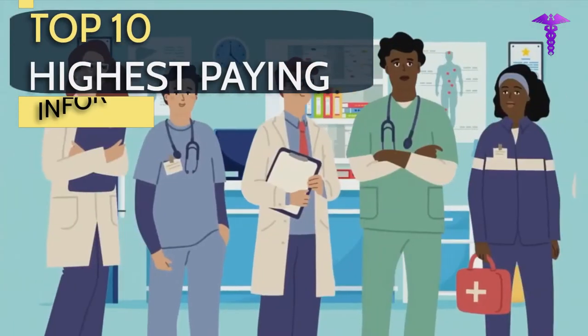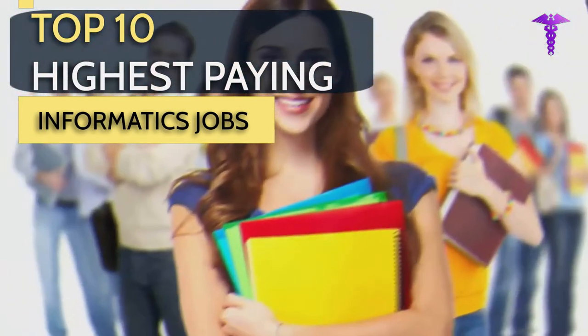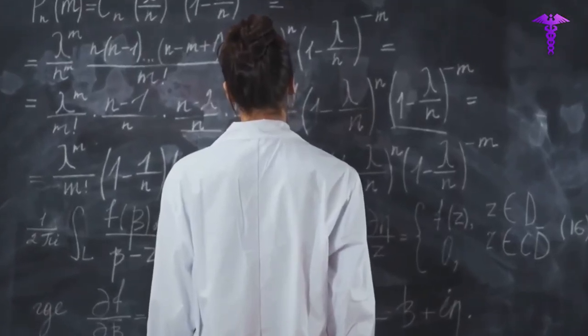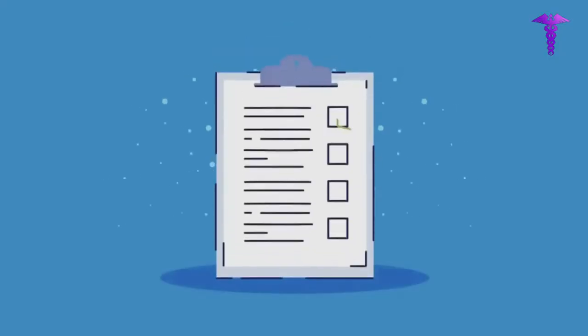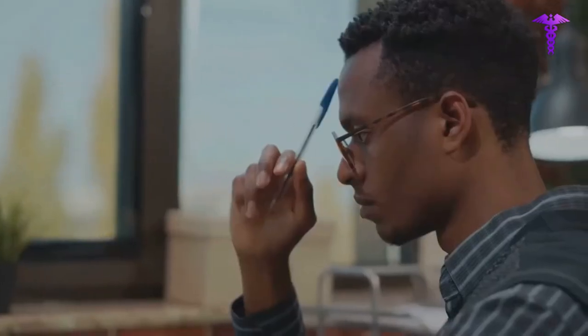In this video, we'll discuss the top 10 highest-paying health informatics jobs. If you're a student or just a job seeker trying to figure out what to do with your life, then this video is for you. We'll take a look at each of these careers and get into some detail about what each one entails. We'll also list the average salaries for each position so you can determine what kind of money you'll make as a health informatics professional.